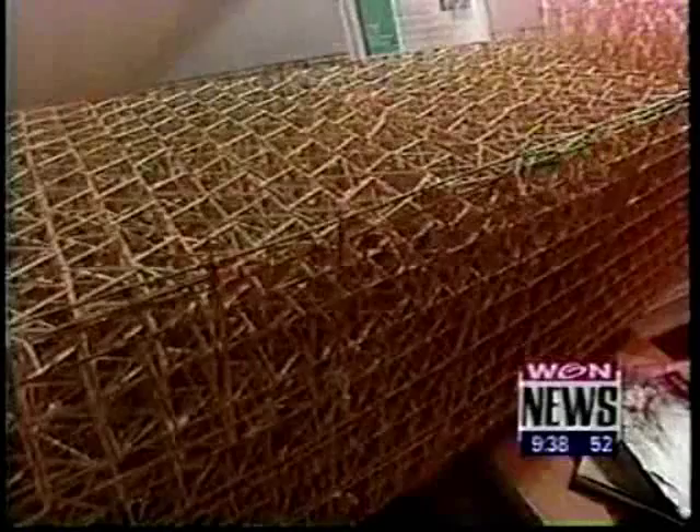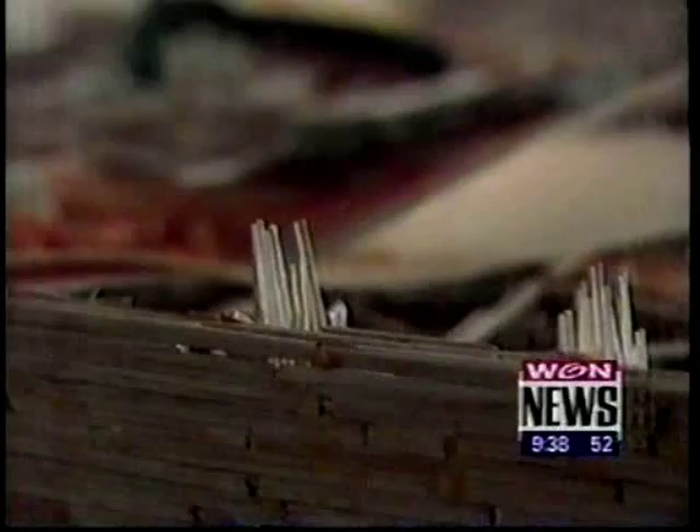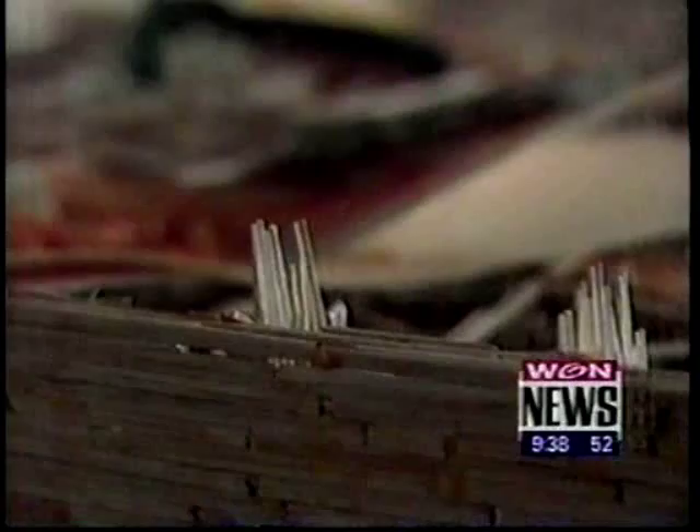I walked into it one night going to the washroom. I wasn't watching where I was going, and I put my hand through some of the infrastructure. Wayne's hand didn't do as much damage as an iceberg, so he was able to save the ship.